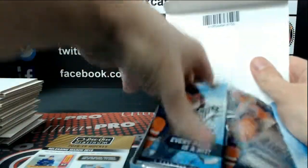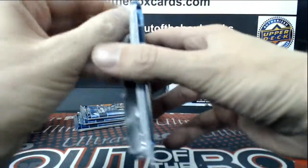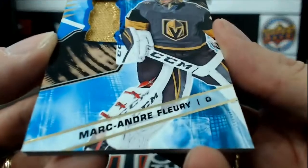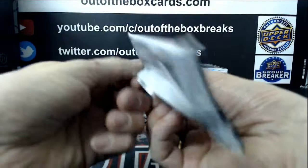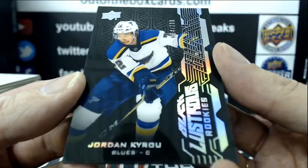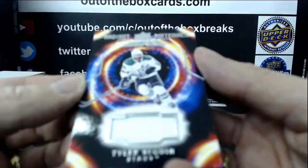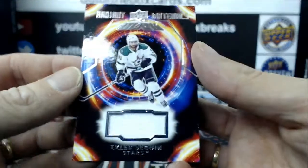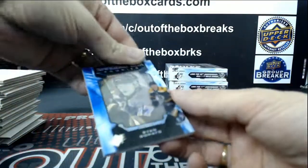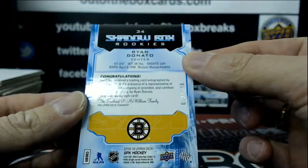Four boxes to go. For the Vegas Golden Knights, SPX jersey, Marc-Andre Fleury. Jordan Kyrou, out of $299 for St. Louis, Black Lustrous Rookie. Tyler Seguin, Radiant Materials for Dallas. And Shadowbox Rookie of Jasperi Kotkaniemi for the Boston Bruins, Ryan Donato, number 54 out of 198.